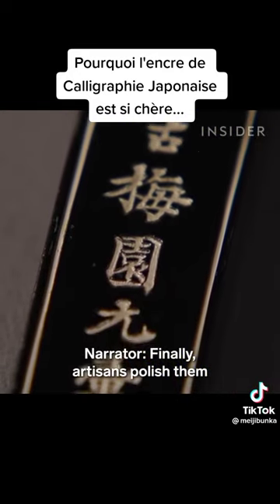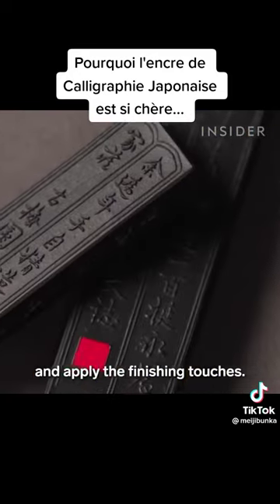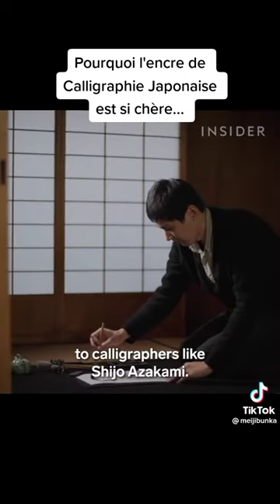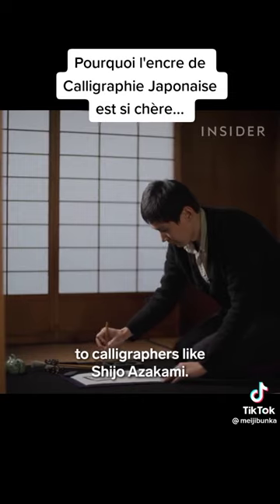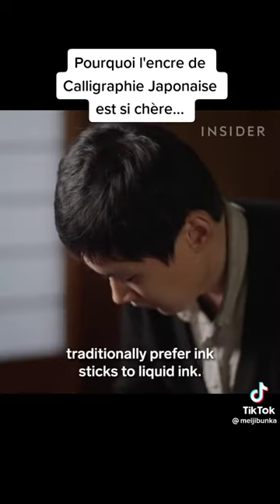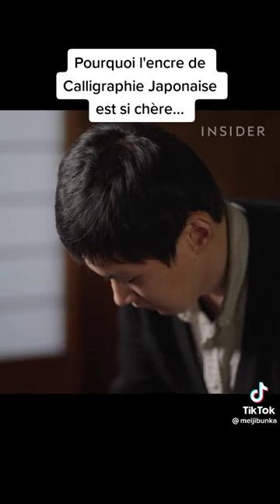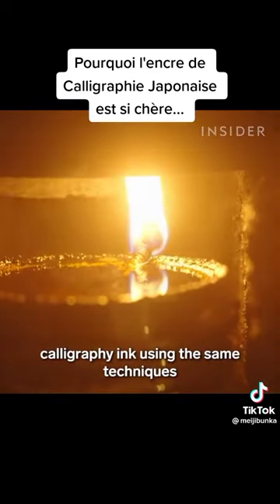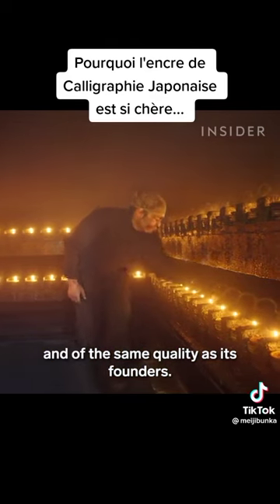Finally, artisans polish the sticks and apply the finishing touches. Now they're ready to be sold to calligraphers, like Shijou Azakami. Calligraphers like Shijou traditionally prefer ink sticks to liquid ink. Korbaien strives to continue making calligraphy ink using the same techniques and of the same quality as its founders.